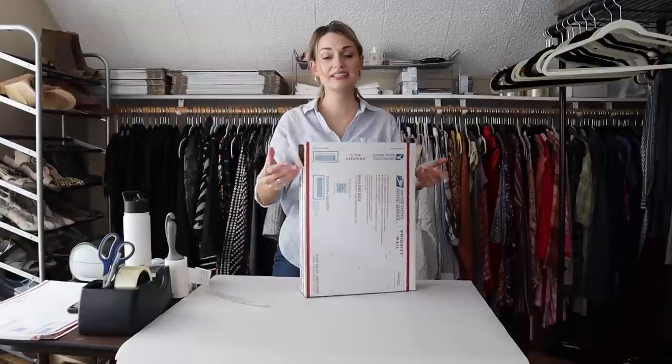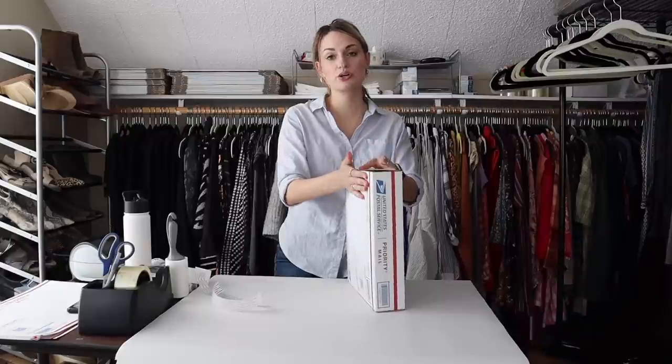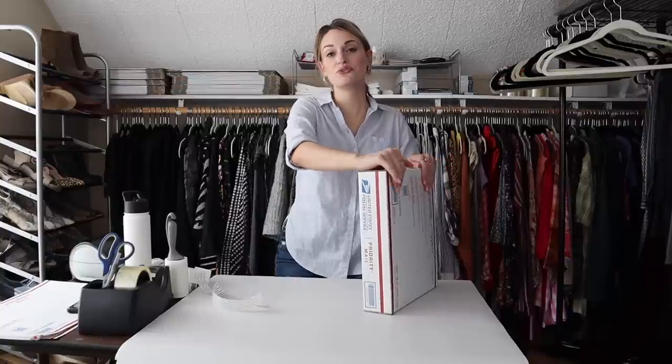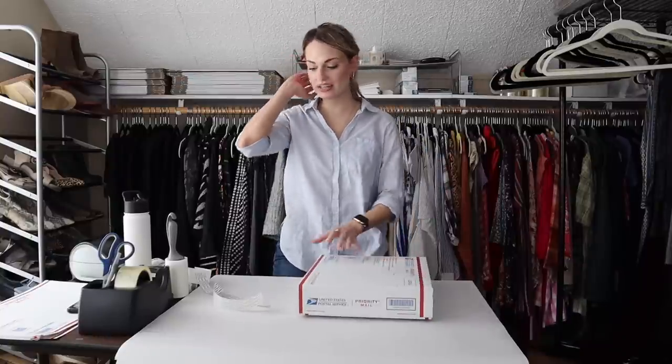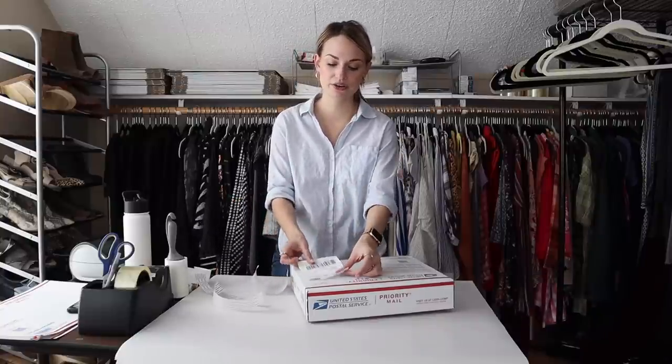That is absolutely everything I sold over the weekend. Like I said, it was a slower weekend, but that just motivates me to put the pedal to the metal and list more. I probably have around 300 unlisted items right now, so there will be a lot of upcoming thrift hauls and ship with me videos. I did buy a GoPro camera so I'm going to start dabbling with filming myself thrifting and doing some thrift with me videos — keep an eye out for that. Don't forget to subscribe so you won't miss any of that content. Thank you guys so much for watching, take care, I'll see y'all later — bye!